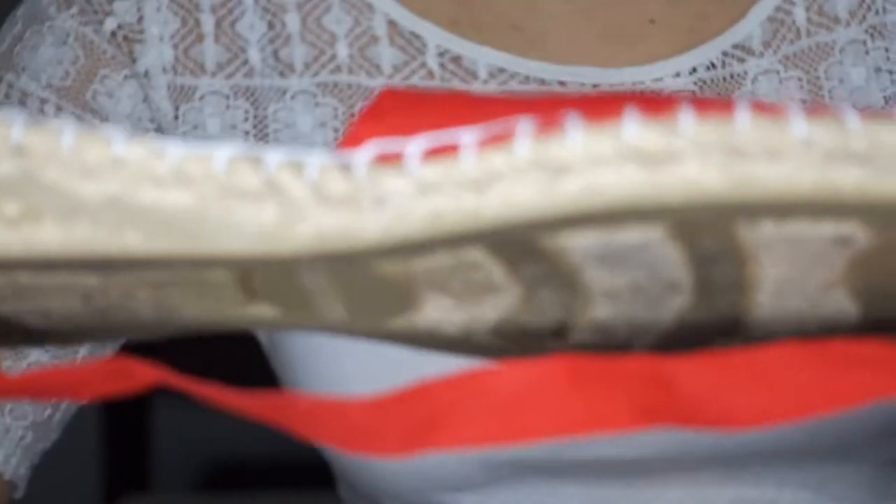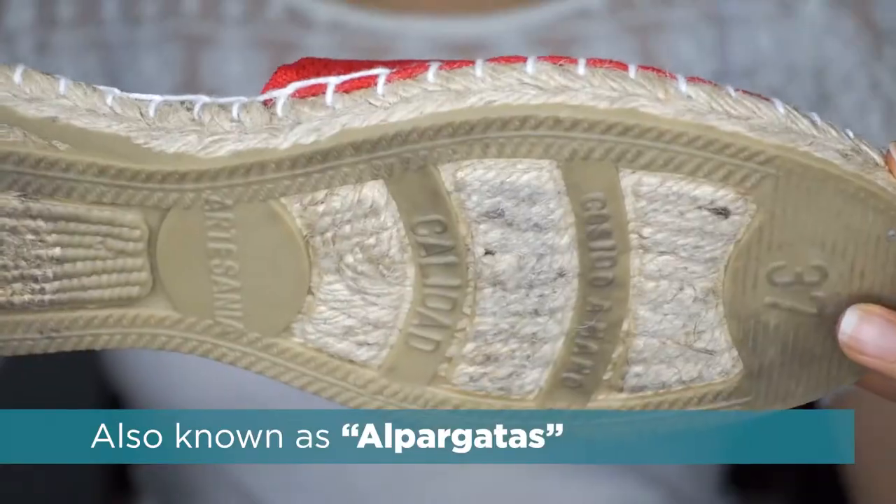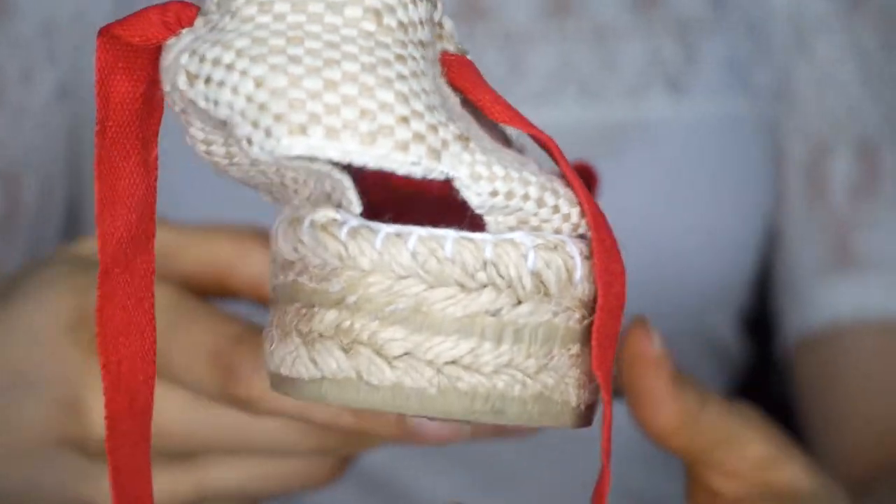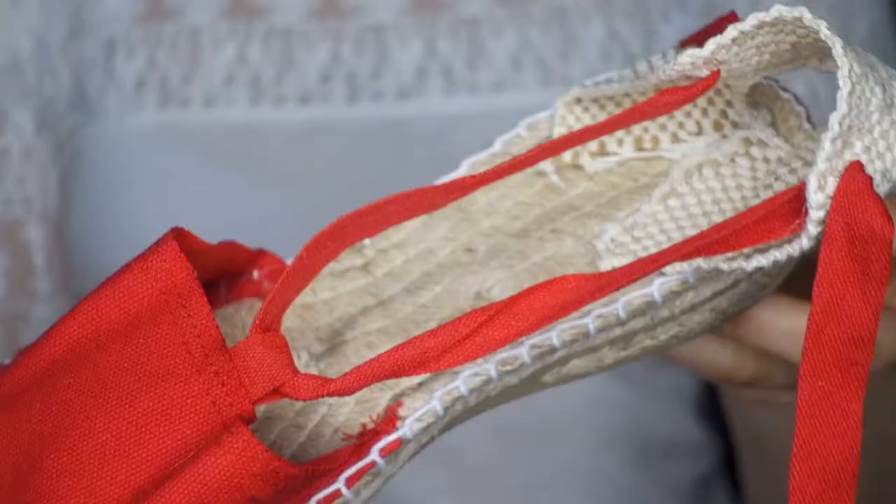Casa Hernan's is amazing because they make beautiful, handmade espadrilles. They are made of cotton, canvas, leather, and the like. They are extremely affordable and they're made for men, women, and children.